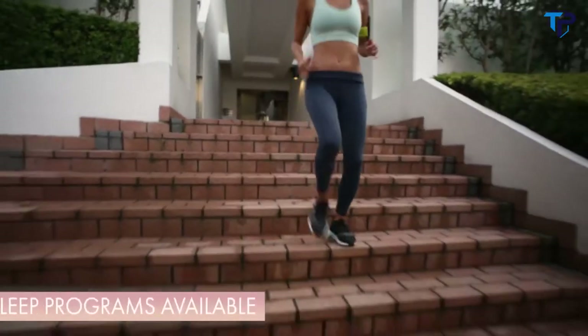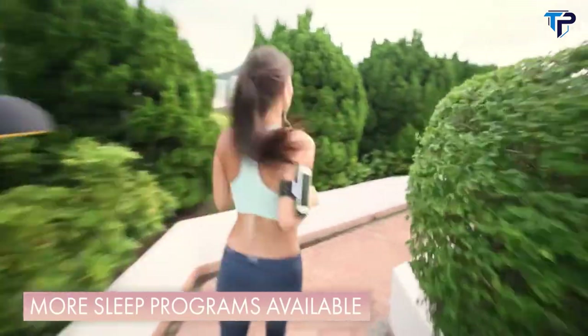Kello makes tuning your body clock simple. So as you start the morning after a great night's sleep, Kello helps unlock the potential of your day.